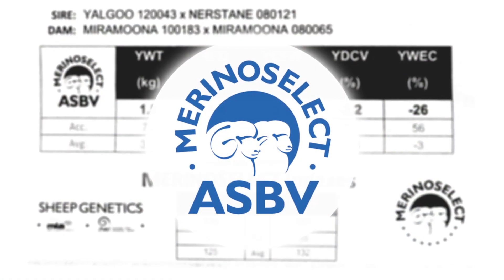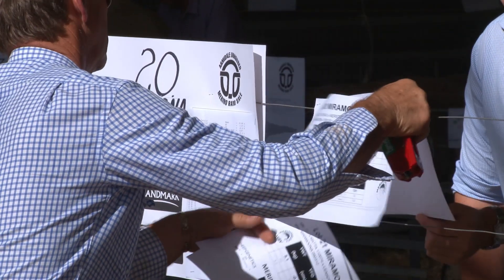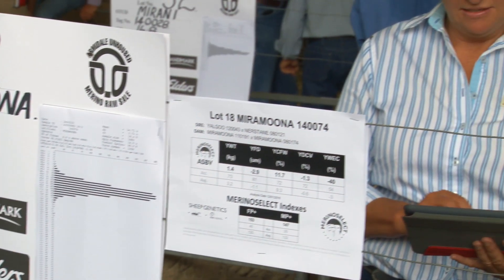Australian sheep breeding values are the best way to identify rams with the best genetic potential. The problem is that they're actually very complex pieces of information, and generally commercial producers who only look at that information once a year find it really difficult.